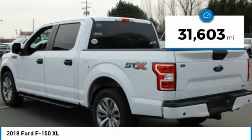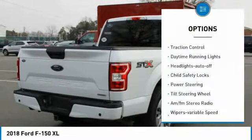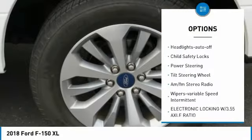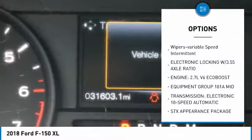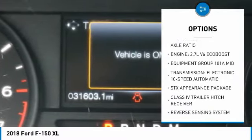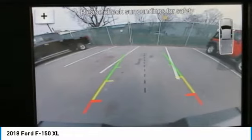This vehicle has less than 35,000 miles. Here are some of this vehicle's great options: traction control, daytime running lights, headlights auto off, child safety locks, power steering, tilt steering wheel, AM FM stereo radio, wipers, variable speed intermittent.